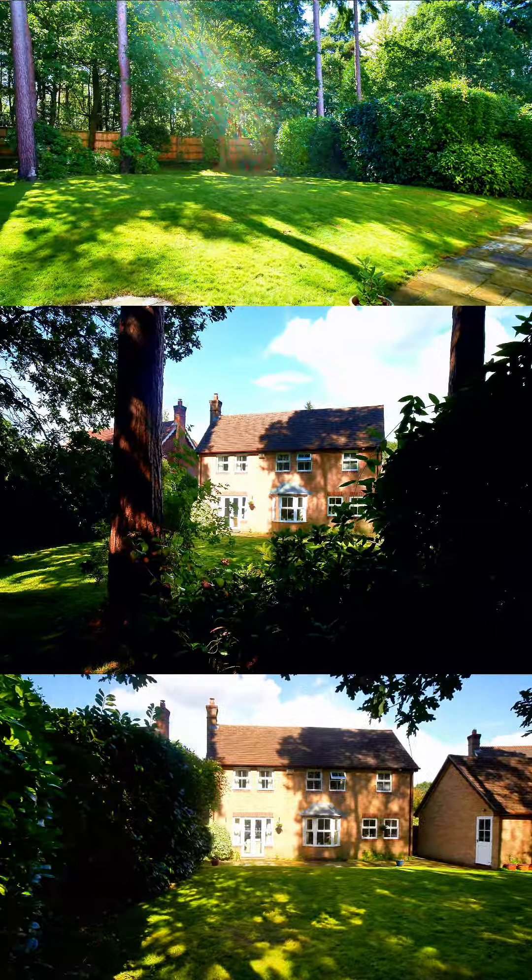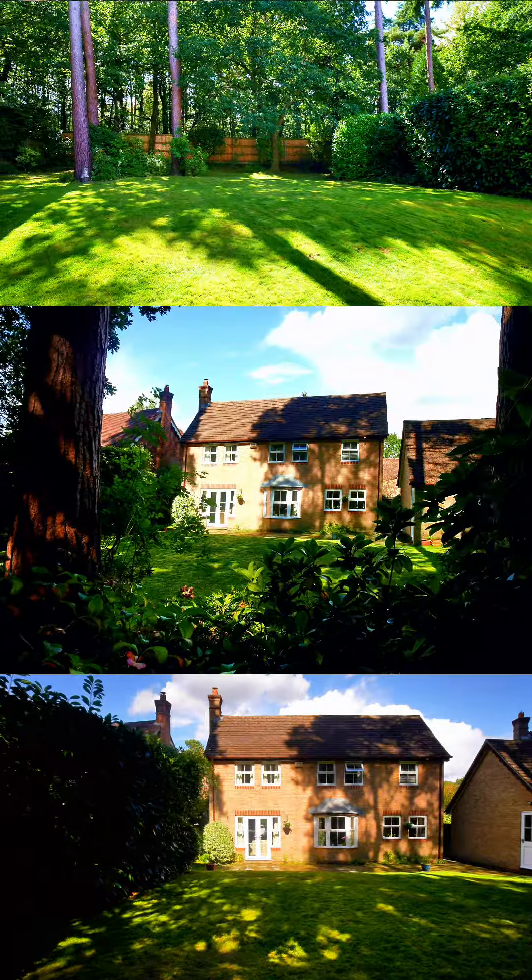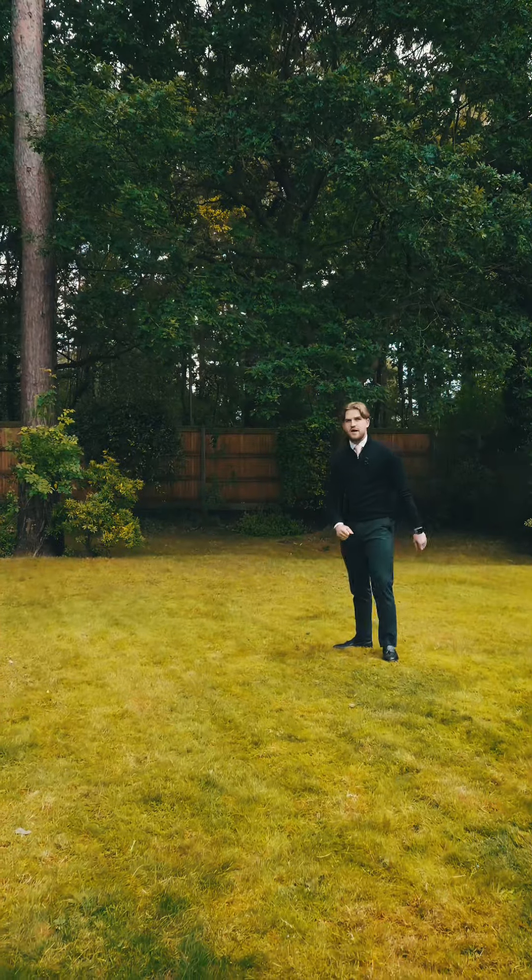So externally, the property benefits from a really, really good size private garden space, and also backs onto the local woodland area, stood literally just behind us there.